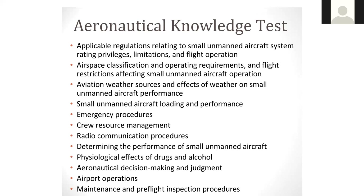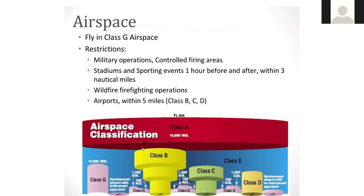This is what that airspace looks like. As a drone operator, you're required to fly in class G airspace — 400 feet or lower. There are definite restrictions: any type of military operations, controlled firing areas, stadiums and sporting events one hour before and after within three miles, and wildfire firefighting operations. As soon as that prescribed burn transitions over to a wildfire incident, the drone has to be shut down — it cannot be up in the air when there's wildfire suppression happening. Airports are also within five miles.